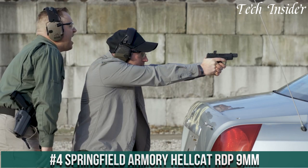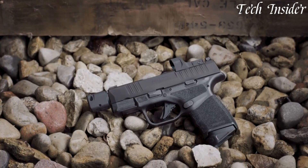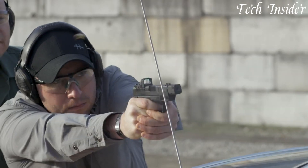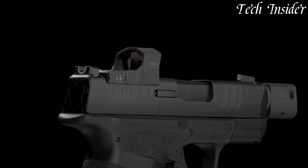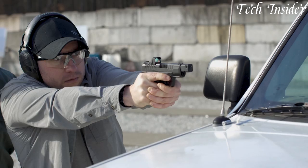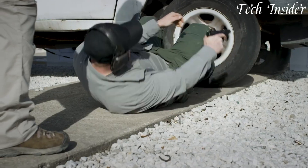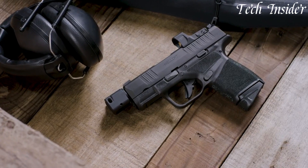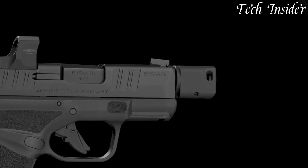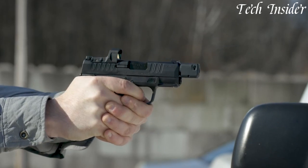Number 4: Springfield Armory Hellcat RDP 9mm — a game-changer in the world of concealed carry. This micro-compact pistol is designed to deliver unrivaled performance and versatility. The Hellcat RDP offers exceptional accuracy and control with its innovative features, including a mounted HEX Wasp Micro Red Dot Sight and a threaded barrel for suppressor compatibility. Its adaptive grip texture ensures a secure and comfortable hold in any condition. With an 11+1 or 13+1 round magazine capacity, you'll have the confidence and firepower you need.